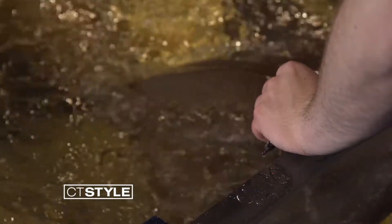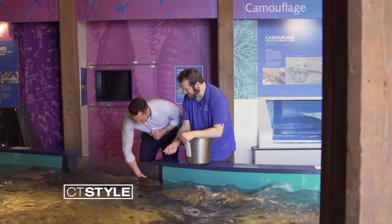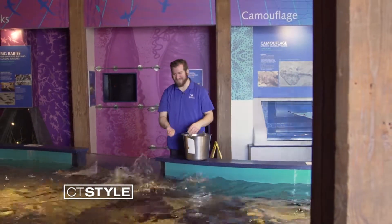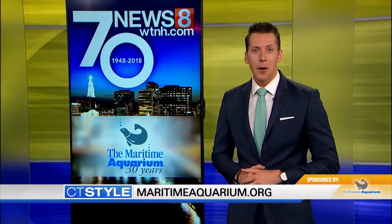This is food that we would eat as well. Oh okay, yeah — did it! All right, that was great. You can learn more at MaritimeAquarium.org.